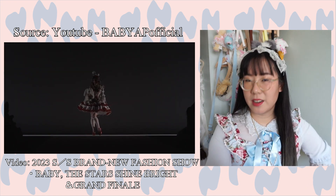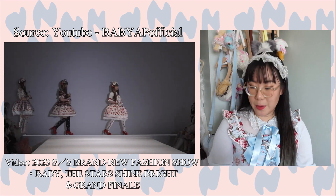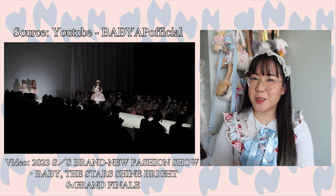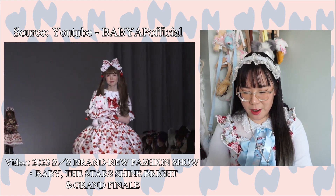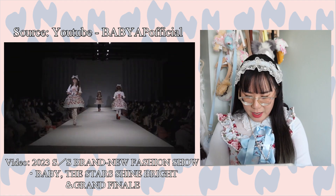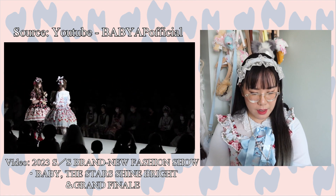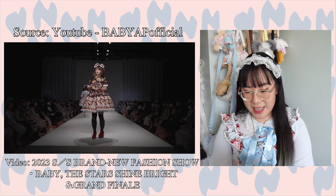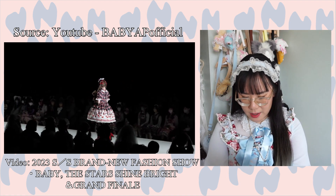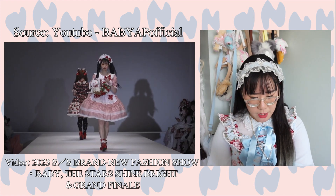Next up is the summer series — a strawberry series which features parfaits. Baby hasn't done a parfait series in a while, so I'm a little excited to see what it has to offer. It has strawberries and it looks super cute, coming in the pink, blue, and black colorways. This will be a really good summer series. The contrast of the reds in the black colorway looks really really nice. Those usakumya clothes look super cute. I'm wondering if the back of the OP is shirred — we'll see when the series is released.